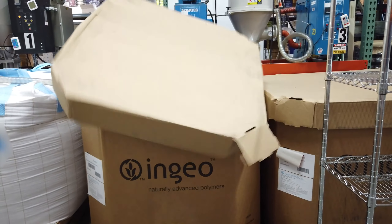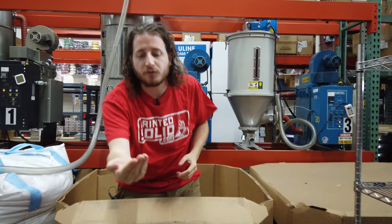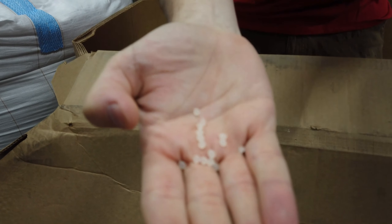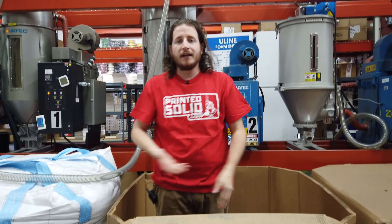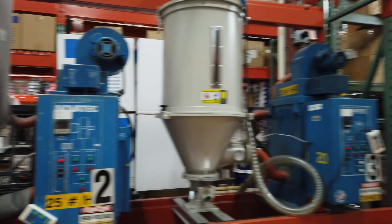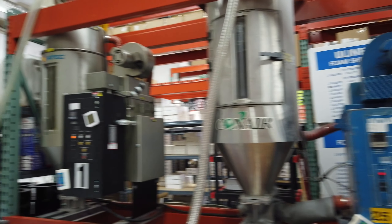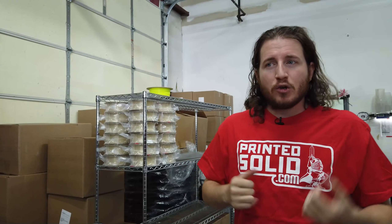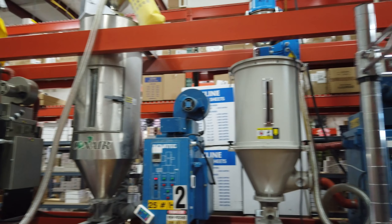It starts out in these big boxes as raw material. This is raw PLA pellets, and this is all NatureWorks 4043D. This is one of the best materials on the planet. These are some of the big dryers that make sure you don't get wet filament, because when you run filament through a water bath it gets wet. You have to make sure everything is dry before it gets shipped out. Printed Solid has massive dryers that enable the filament to stay dry, even when it gets to you — they do a long dry cycle.